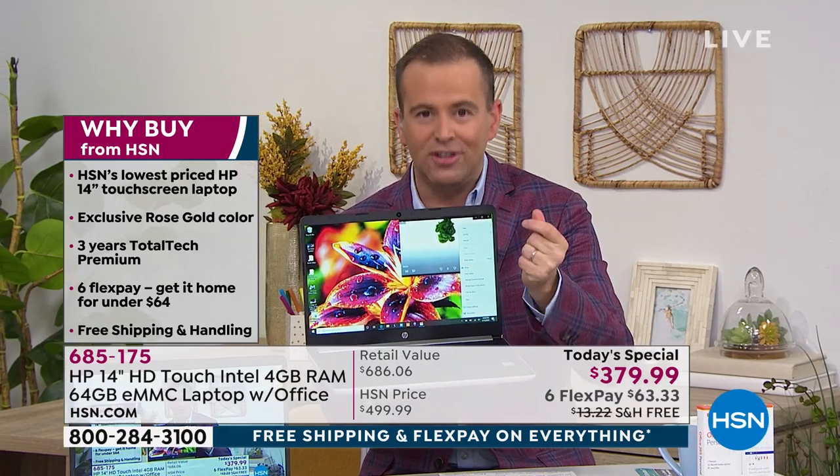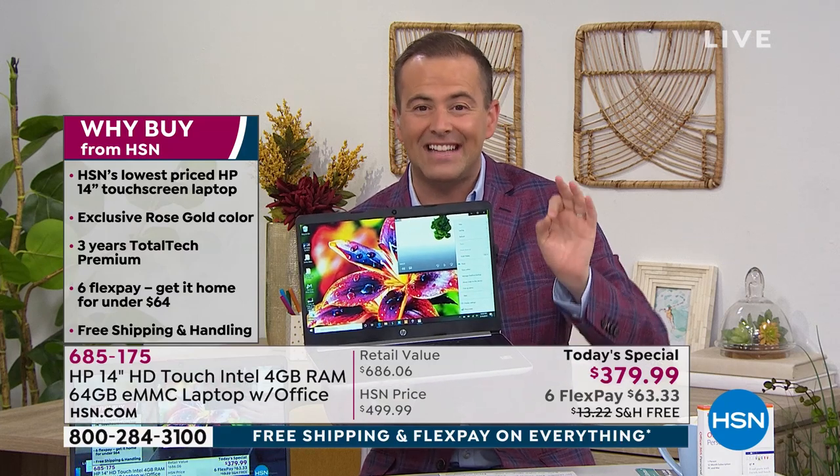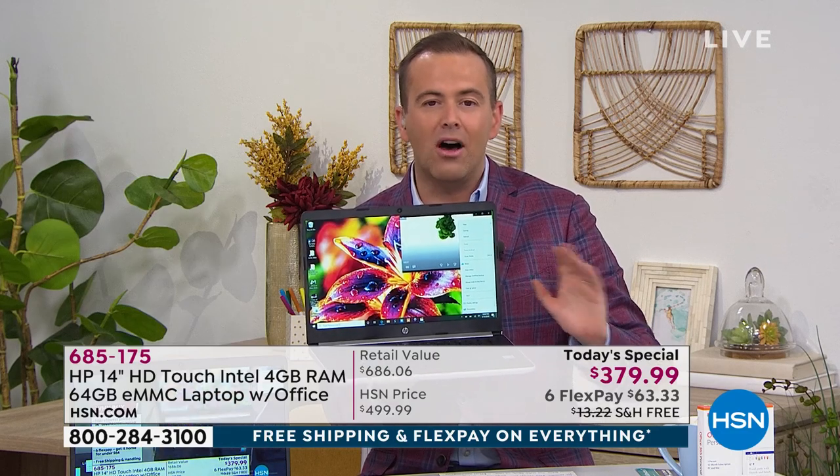This is a laptop that's going to keep on working like it does on day one, on day 100 or day 300 or day 500. This is a laptop that is instant on — no waiting around, no minute later, two minutes later. It's easy, it's instant, and it's brilliant. HP have brought to HSN their Lux color line, which is beautiful.